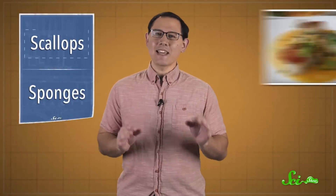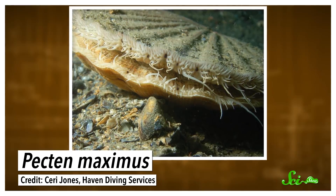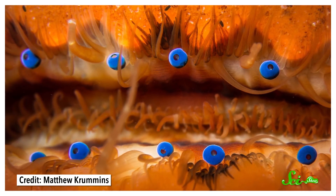We usually think of scallops as tasty, pan-seared delicacies, or the classic shape of clipart seashells. But last week, biologists revealed that they're worthy of way more than a special spot on the menu. Their visual system is amazingly complex, and includes up to 200 telescope-like eyes.